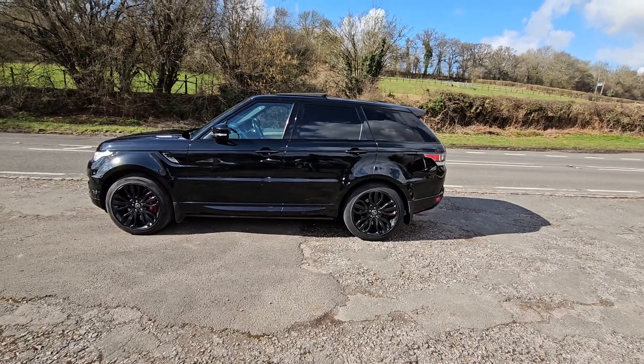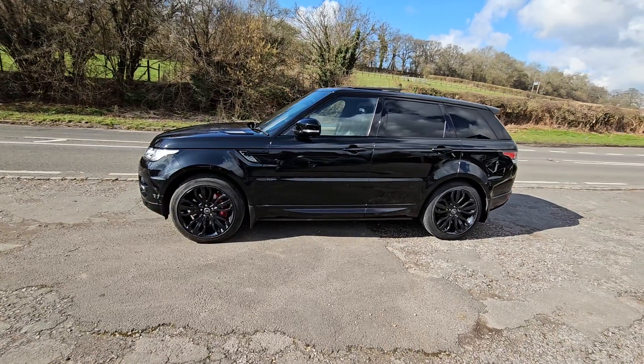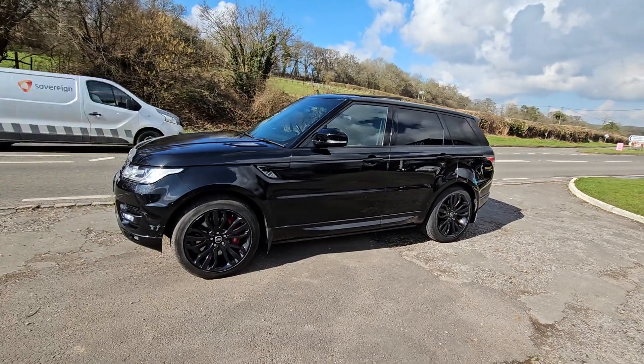Welcome to Bourne Valley Autos.com. We've got this Range Rover Sport up for sale — 3-litre TDI. It's the HSE, but it's got a few extras on it. It's got the electric deploying side steps, and it's got the panoramic roof that actually opens, which is quite rare.